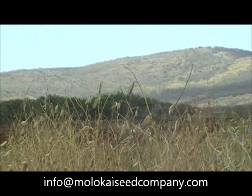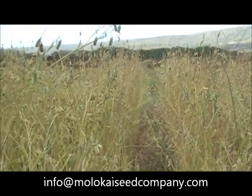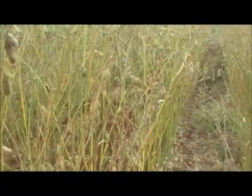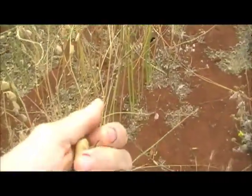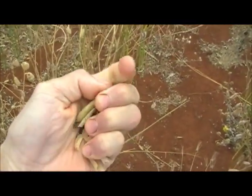Tropic Sun gives its user the opportunity to grow their own all-natural fertilizer. Thriving in harsh conditions, Tropic Sun needs very low maintenance to survive. This is not your ordinary Sun Hemp — here is your chance to benefit from one of the best cover crops around.